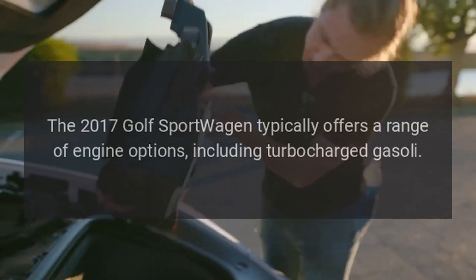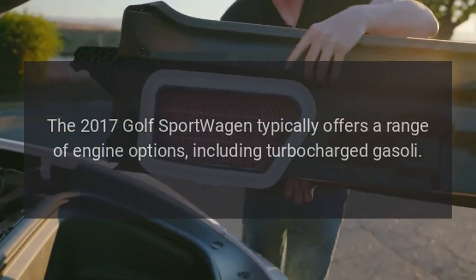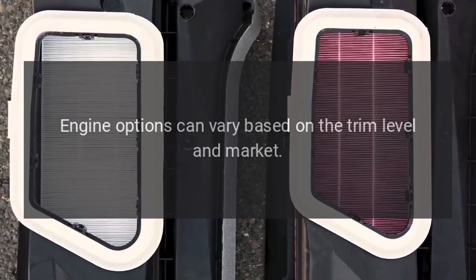The 2017 Golf Sport Wagon typically offers a range of engine options, including turbocharged gasoline engines. Engine options can vary based on the trim level and market.